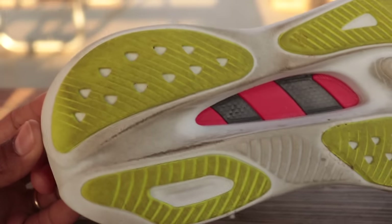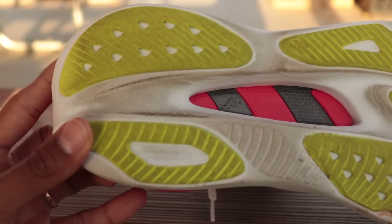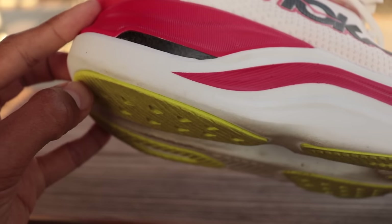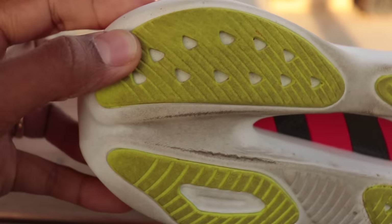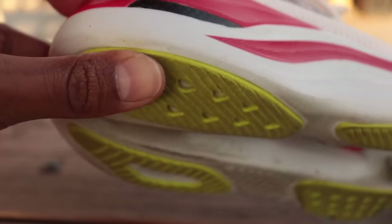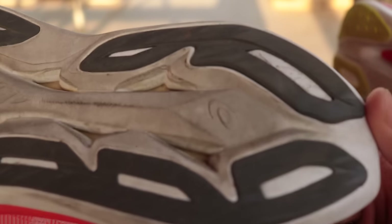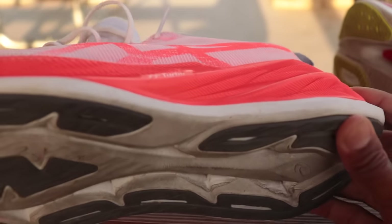Looking at the outsoles — the Hoka has a nice thick layer of rubber extended to the back for heel striking. With about 30 to 40 miles on it, we can see a little foam wear but the rubber layer is decently thick, so durability should hold up well. The Superblast is known to be very durable — runners can get 300 to 400 miles out of it — so it's a battle-tested shoe.